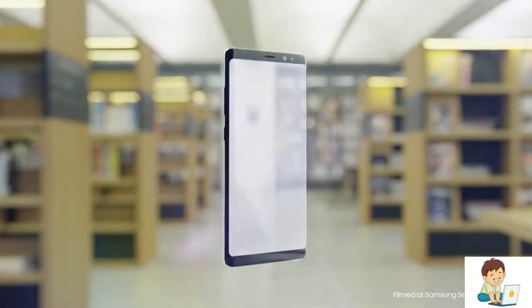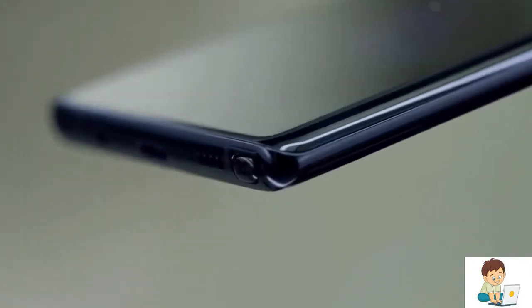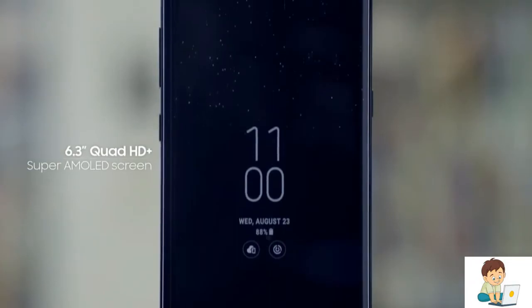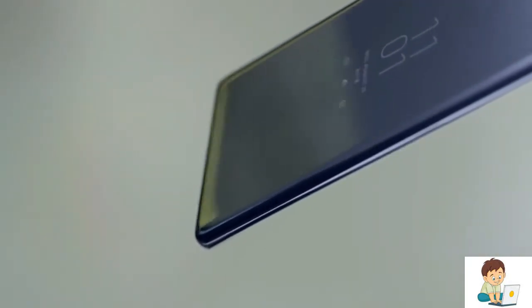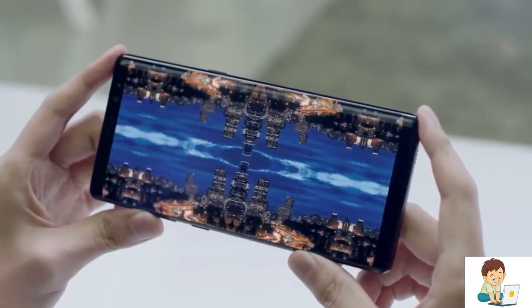The Samsung Galaxy Note 8's Infinity Display builds on the Note Series' rich heritage with its large bezel-less 6.3-inch screen, allowing users to see more and scroll less. The Quad HD Plus Super AMOLED display offers a truly immersive viewing experience.